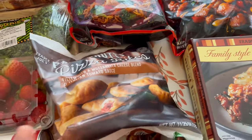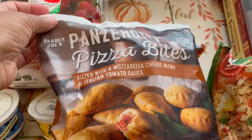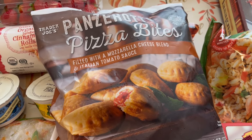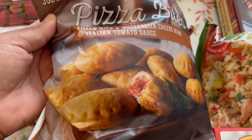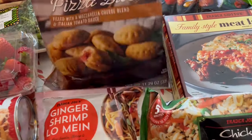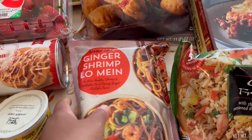This I think is a new item — even the cashier hadn't seen it. They're pan zaroti pizza bites. I was reading the back and these are actually fried, but you bake them to reheat. They're filled with mozzarella cheese and Italian tomato sauce, with no meat. It's a Southern Italy staple — they kind of sound like elevated pizza bites.